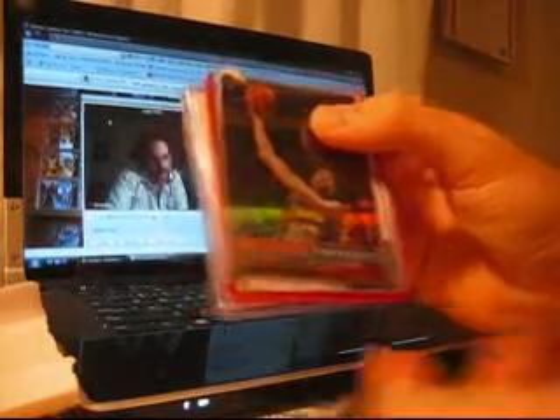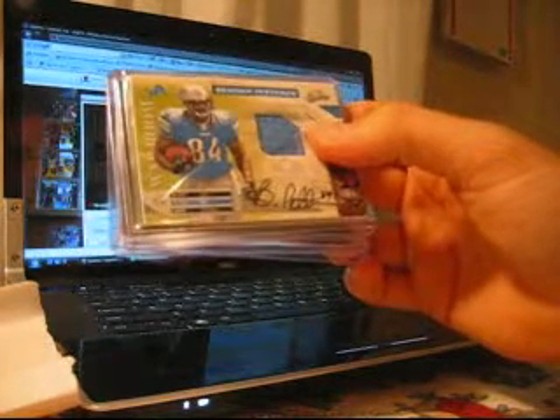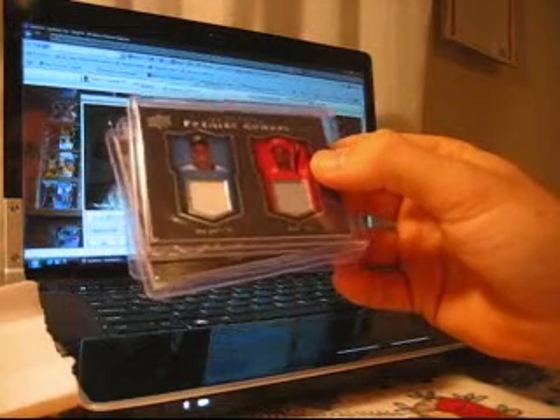That's numbered at 199. You've got a Diamond Kings Greg Maddox that I just dropped — apologies. You've got a pretty sick finest refractor of Magic Johnson. You've got a nice on-card auto of Rory Sabatini, young golfer — pretty sharp looking card. Your next hit is a very nice War Room Rookie Auto jersey of Brandon Pettigrew from the Lions, numbered 9 of 25. Then you've got a Jewel Jersey of Frank Thomas and Ken Griffey Jr.